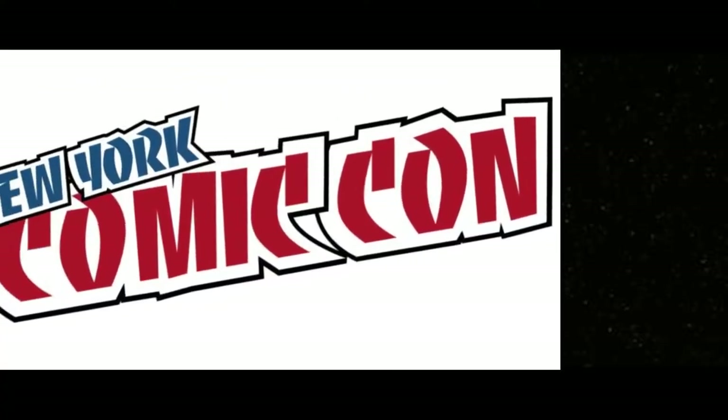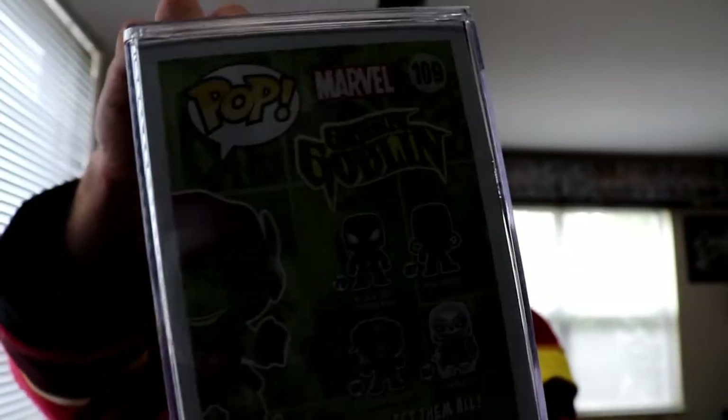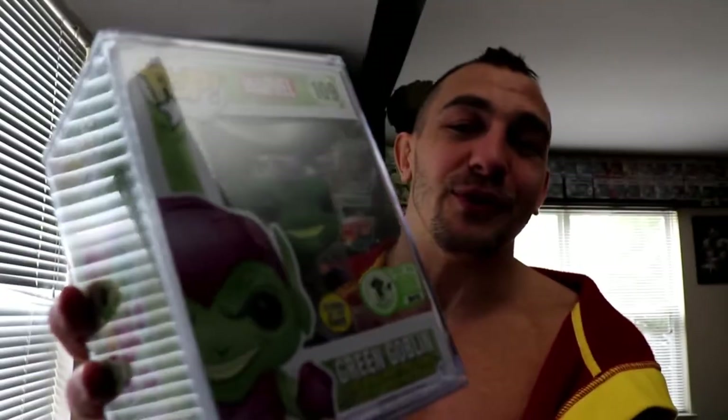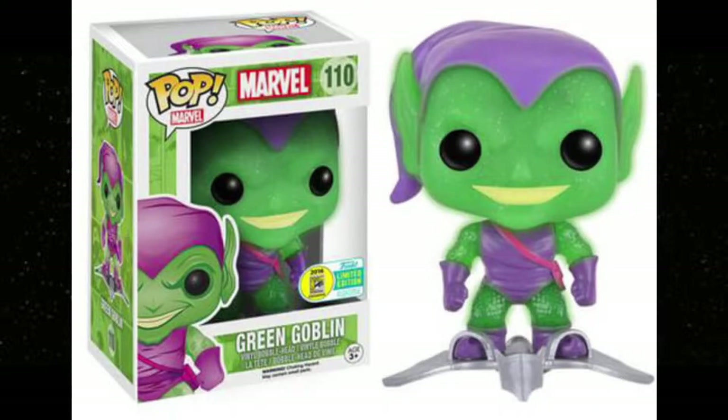Number four is a 2016, 300-piece limited — they don't make 300-piece pops anymore. At the last Emerald City Comic-Con they didn't even have numbered exclusives, same for San Diego Comic-Con and New York Comic-Con. They only did numbered exclusives for things like Dino Mutt and Blue Falcon. This 300-piece limited goes for $178 — it's the Green Goblin holding a glowing lantern. The shared exclusive with him on his speeder was arguably better, but this is number four.